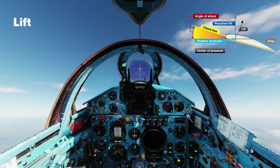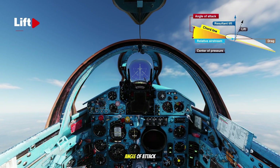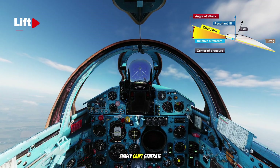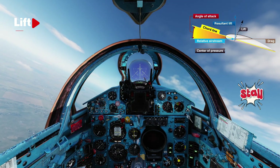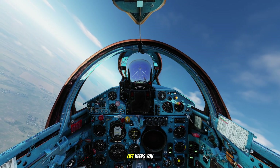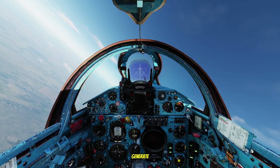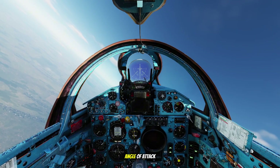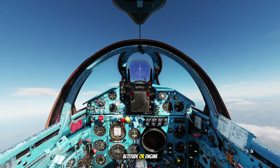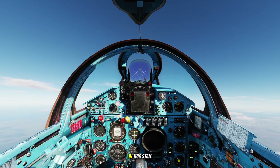At normal angles, the airflow stays attached smoothly over the wing and lift is steady. But if the angle of attack gets too steep, the smooth airflow breaks away and the wing simply can't generate enough lift — that's when the stall occurs. Remember: lift keeps you in the air, angle of attack controls how much lift you can generate, and when you exceed the critical angle of attack, lift disappears — no matter your speed, altitude, or engine power. That's the aerodynamic reality we're about to see firsthand.